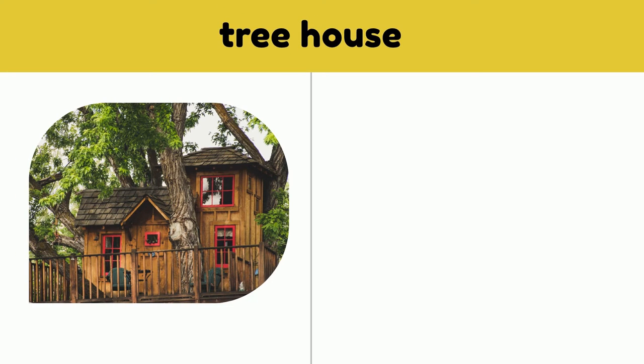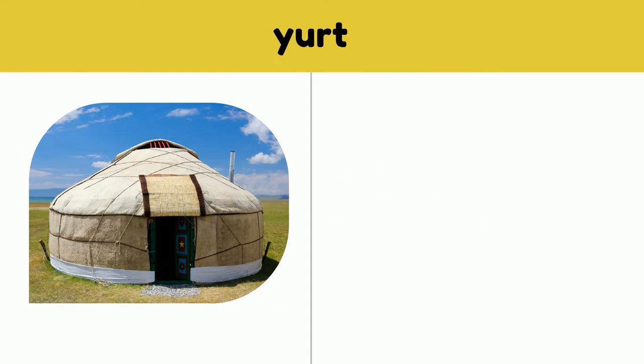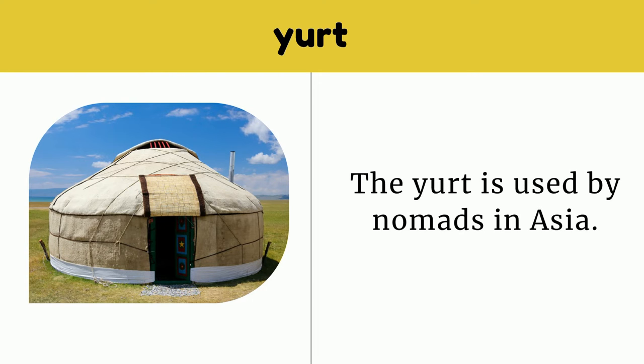Treehouse. The treehouse is perfect for kids. Yurt. The yurt is used by nomads in Asia.